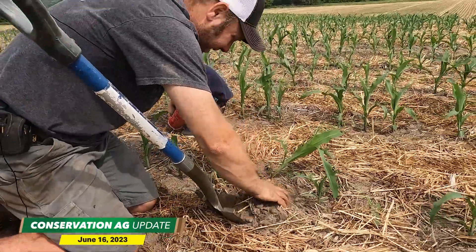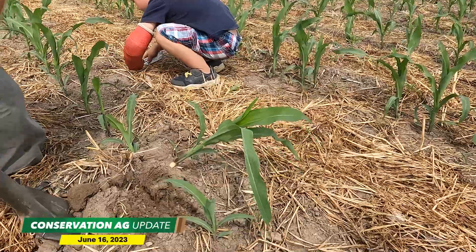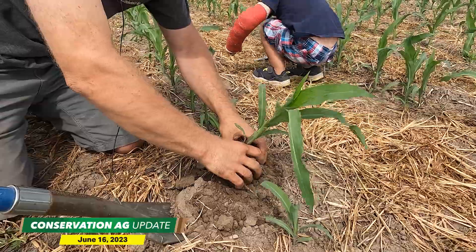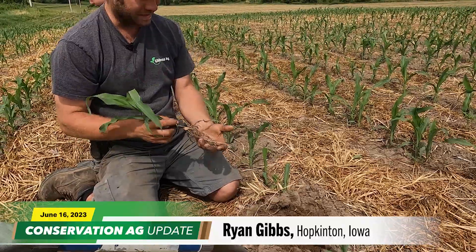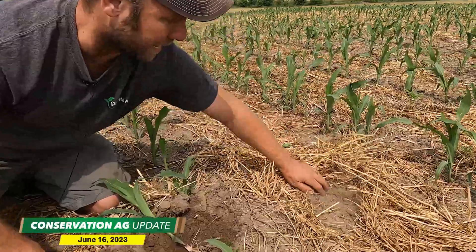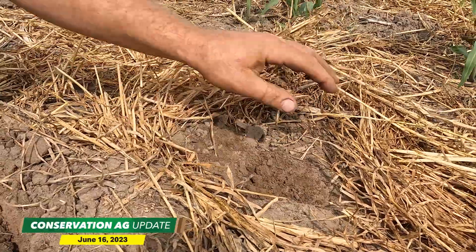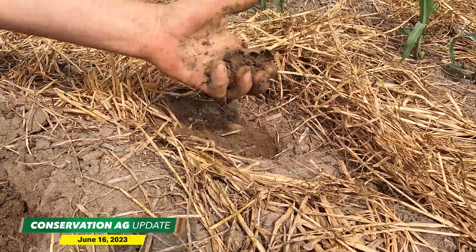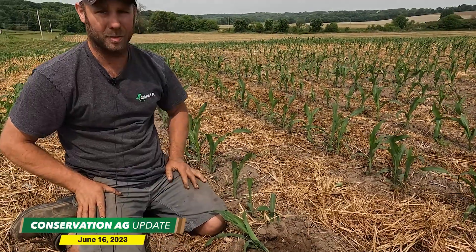Similar story in eastern Iowa at Ryan Gibbs' farm where they've gotten even less rain over the past month. He's been no-tilling for about five years and his decision to start using cover crops is really paying off in these dry conditions. They've had roughly two to three tenths of an inch of rain in the last 35 days, but the cover crop has just really protected the soil. Not even an inch deep and they're hitting moisture underneath the residue — and this is like beach sand, real sandy ground. That's the power of cover crop and no-till, preserving moisture.